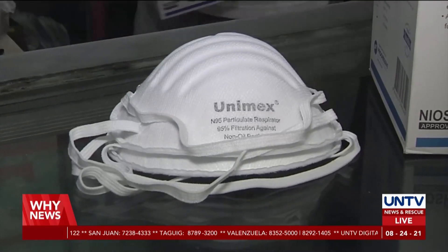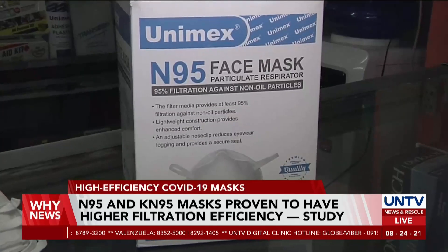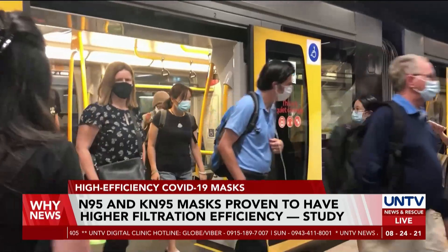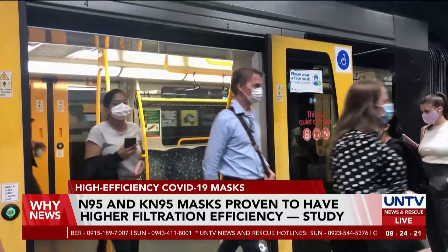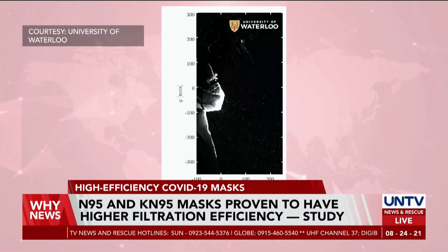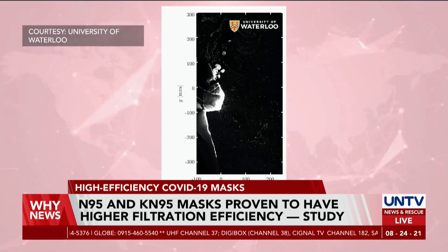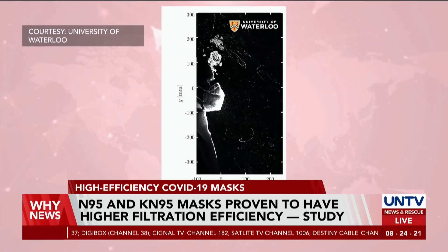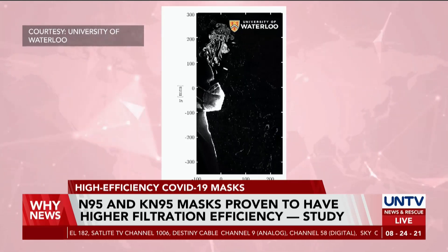A recent study shows that N95 and KN95 masks offer a substantially higher filtration efficiency of 46% and 60% respectively, compared to commonly used face cloth coverings or surgical masks which have lower mitigation properties against airborne disease transmission. Findings published in the Journal of Physics of Fluids at Waterloo University indicated that these medical masks filtered out more than 50% of the exhaled aerosol accumulated indoors that can potentially spread the COVID-19 virus when inhaled by people.